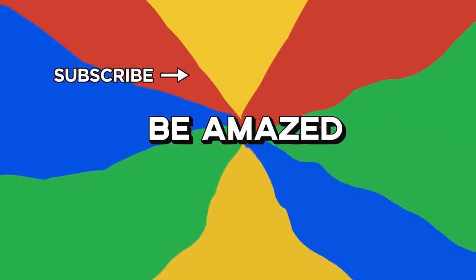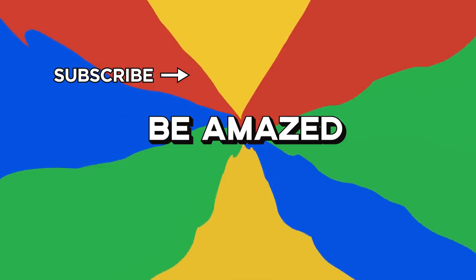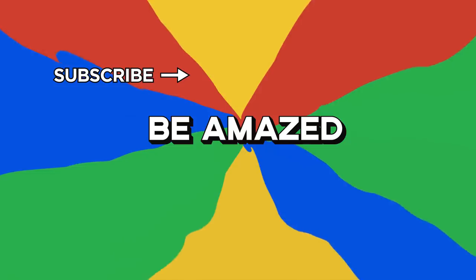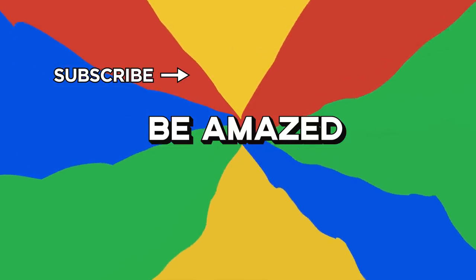If you found that interesting, you'll be amazed by what would happen if humans tried to land on Jupiter. Which big thing were you most surprised about? Let me know in the comment section below, and thanks for watching.